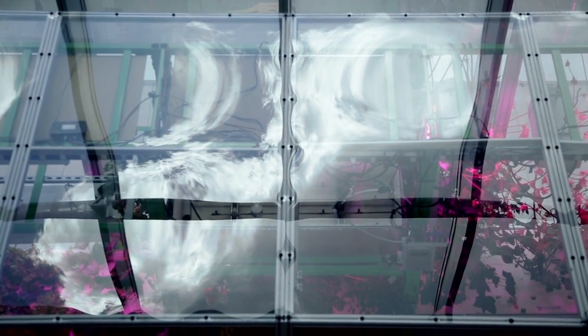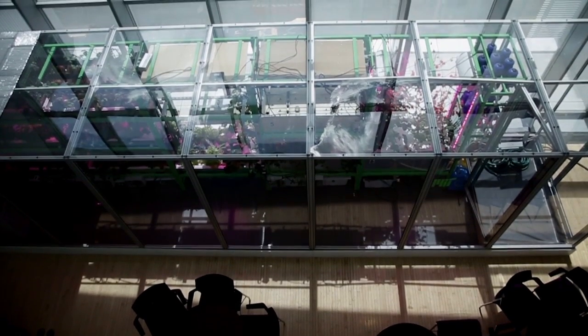Some engineers are getting creative with the way that they're using space for farming. Instead of spreading out, we can grow up. To learn more, I decided to speak to some engineers who are experts at designing technologies to help plants grow in new and exciting ways.